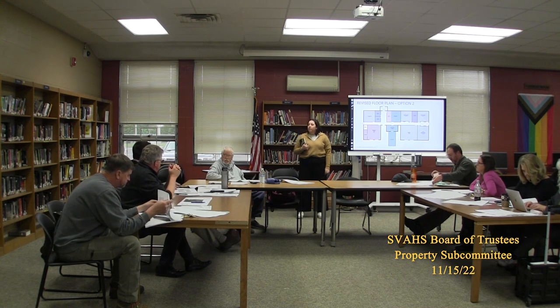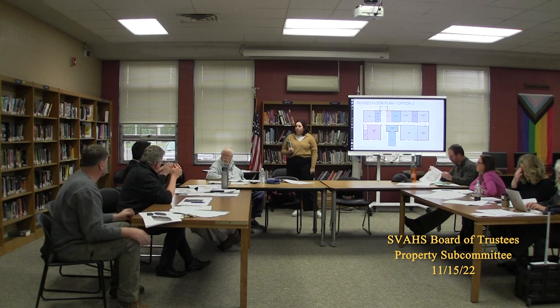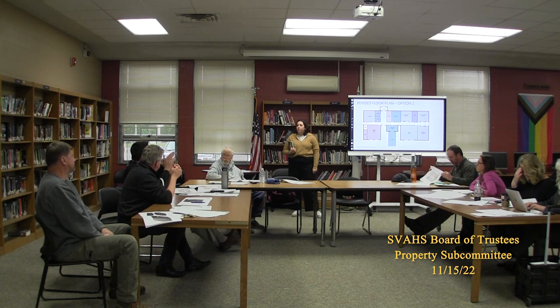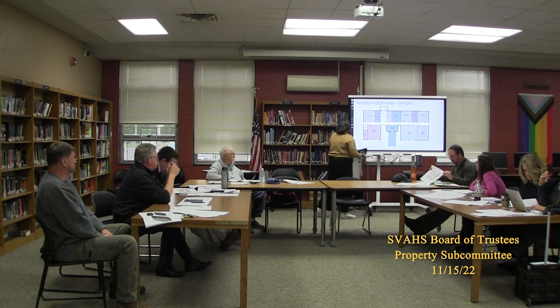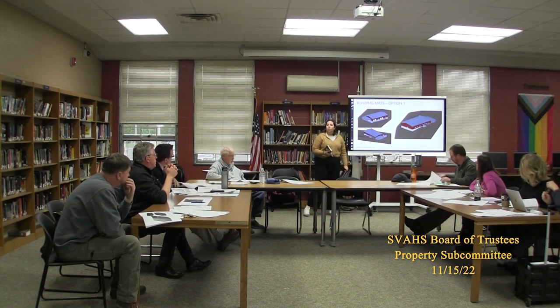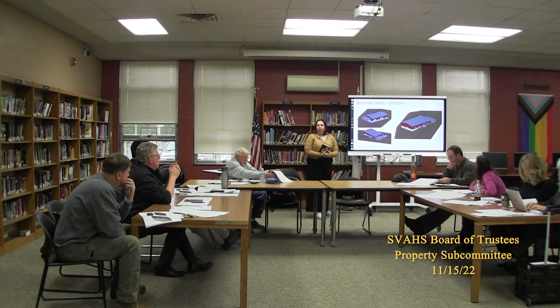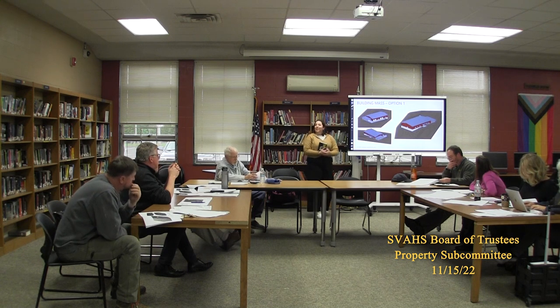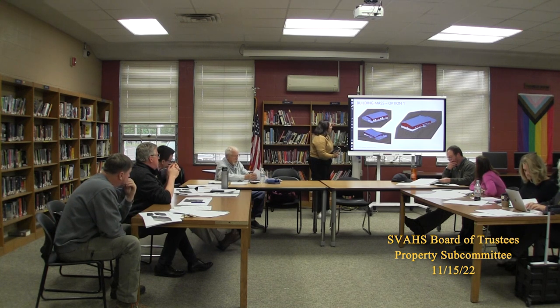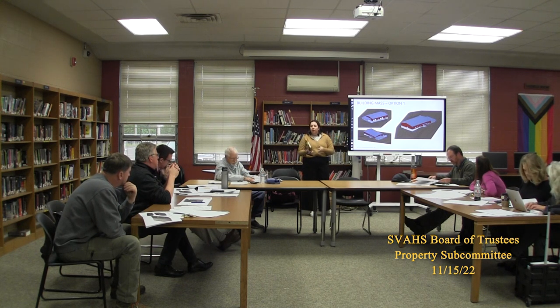We have the two basic layout options we just reviewed, and based on the three programs we'll decide which program makes the most sense and refine from there. We started playing with building massing just to start visualizing the scale — this is the most simple massing we could come up with: a large flat roof covering the entire footprint with a secondary roof structure for the head house greenhouse area.